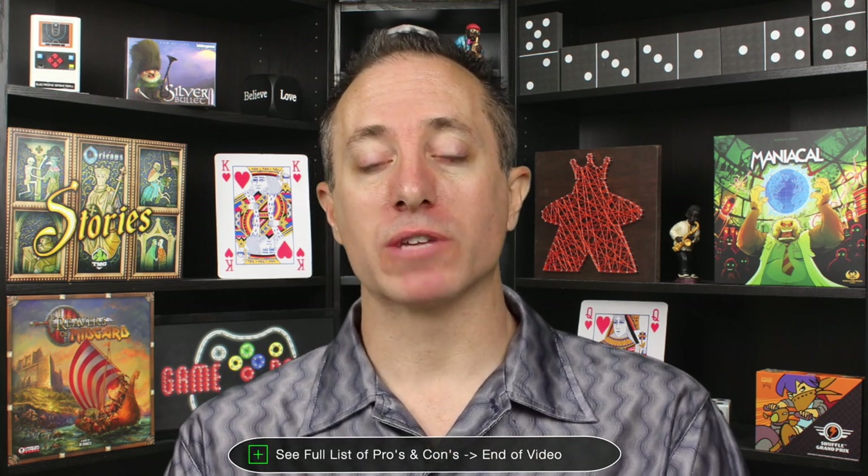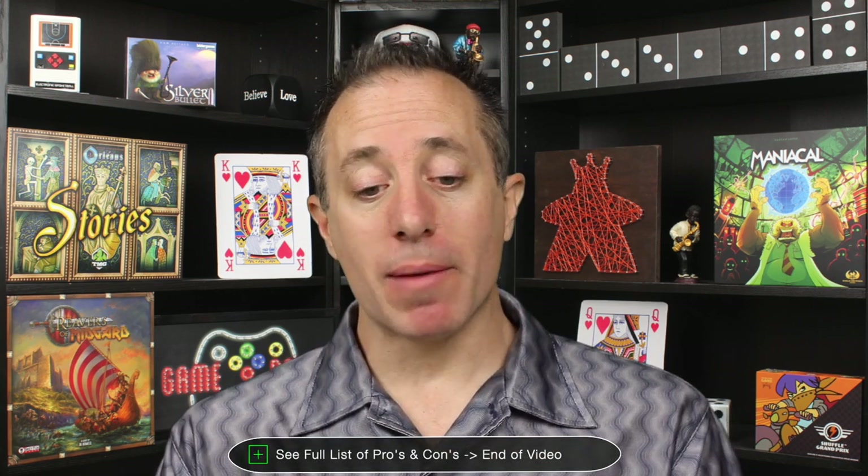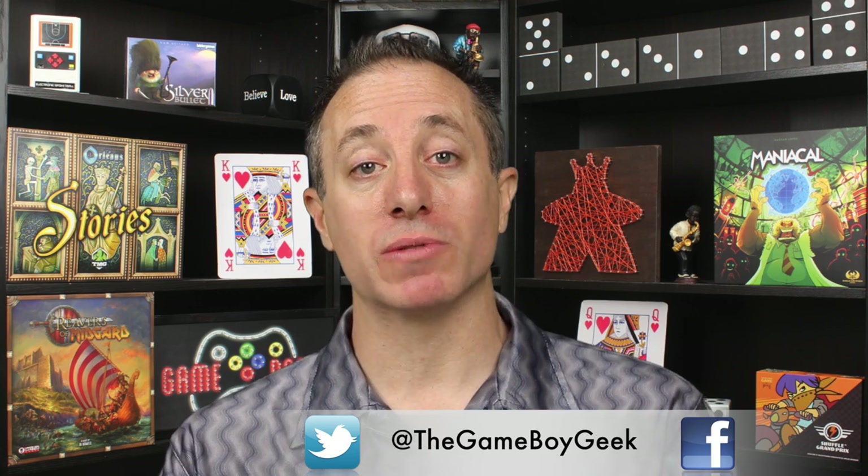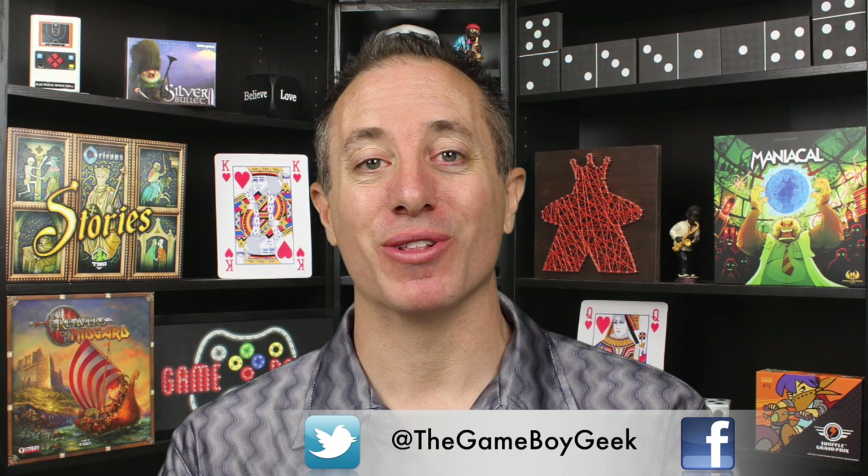I think this game works best with two players, though it still works well at higher counts. I very much enjoyed this game — to the point where I'm going to be keeping it in my collection, which I don't do often these days. I'm inducting this into my library with a saxophone serenade. It's been the Game Boy Geek, breaking down barriers and growing relationships through board games by helping you find the next one you'll love.